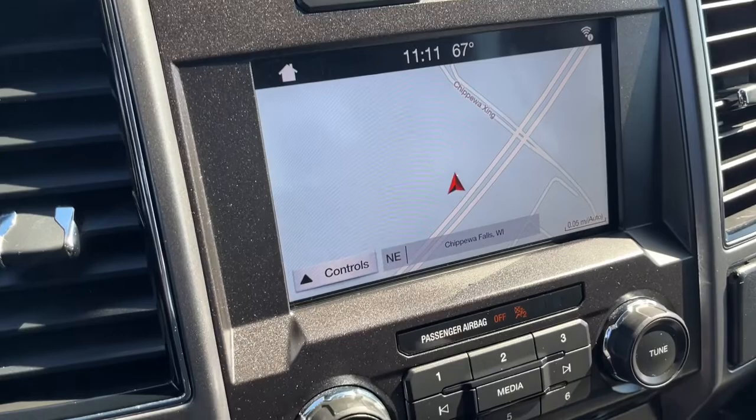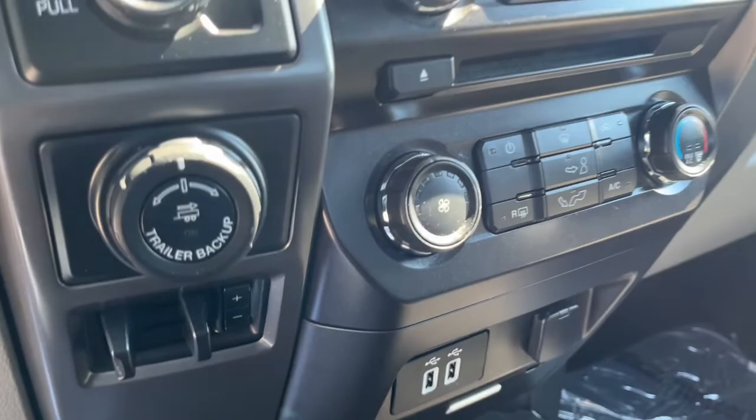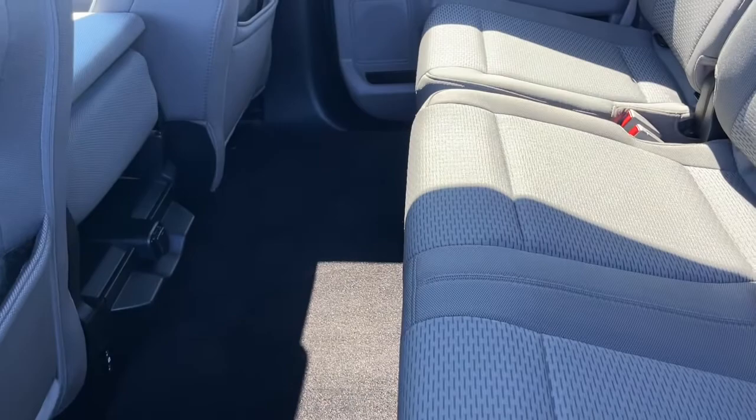Keyless entry, navigation system, satellite radio, backup camera, fog lamps, power driver seat, electronic stability control, aluminum wheels, traction control, intermittent wipers.